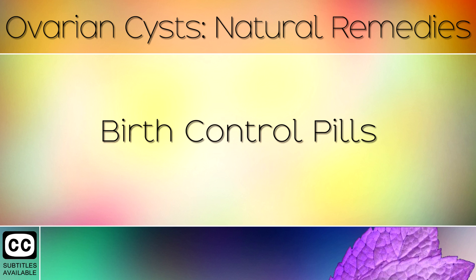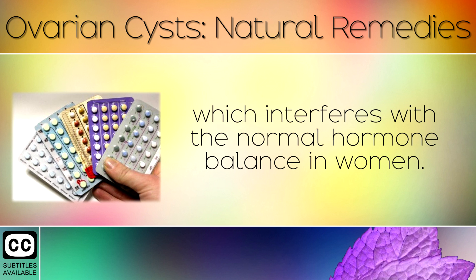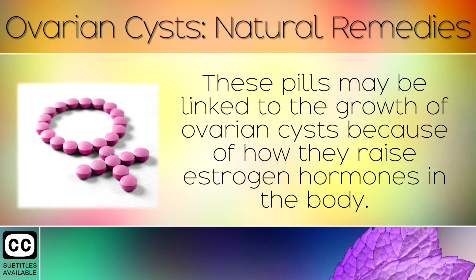Birth control pills contain estradiol, a potent form of estrogen which interferes with the normal hormone balance in women. These pills may be linked to the growth of ovarian cysts because of how they raise estrogen hormones in the body.